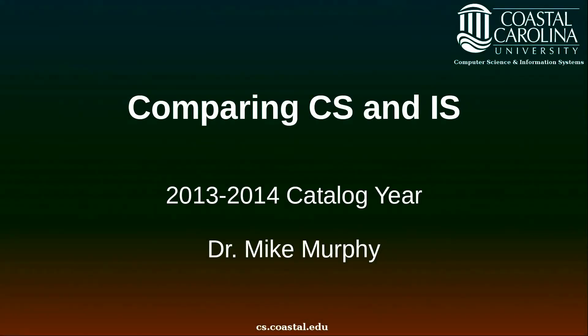I'm Dr. Mike Murphy. I'm an assistant professor of computer science and information systems at Coastal Carolina University. In this video I'm going to give you a brief comparison of the computer science and information systems programs at Coastal Carolina University.